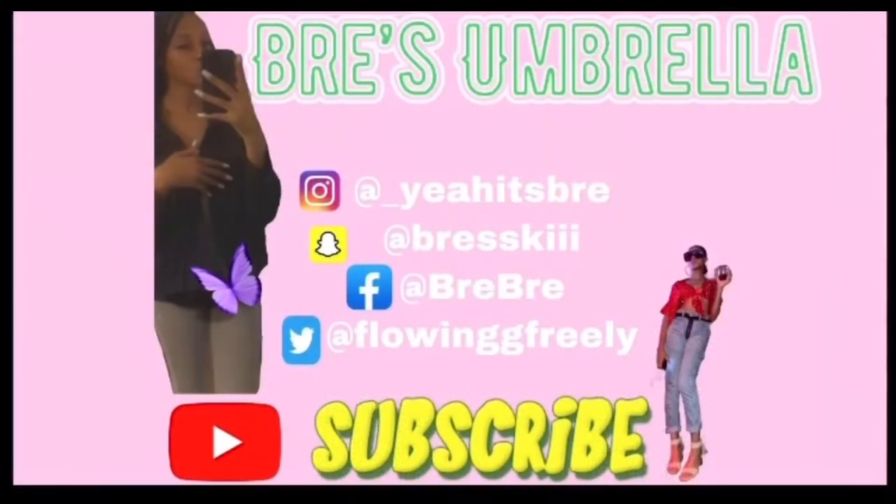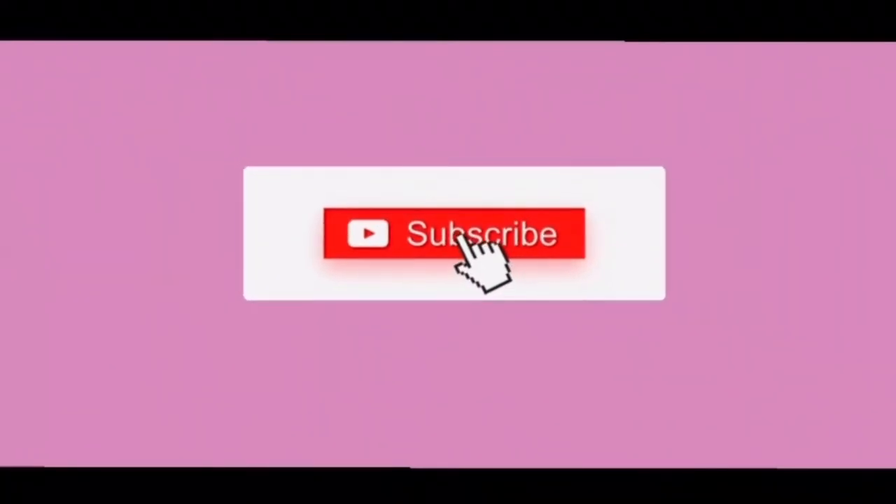Hi guys and welcome back to Bree's Umbrella. It's Bree. Today I'm going to be giving you eight tips on how to ease cramps. But before we get into that, I gotta light my sage. It's no party without lighting the sage.